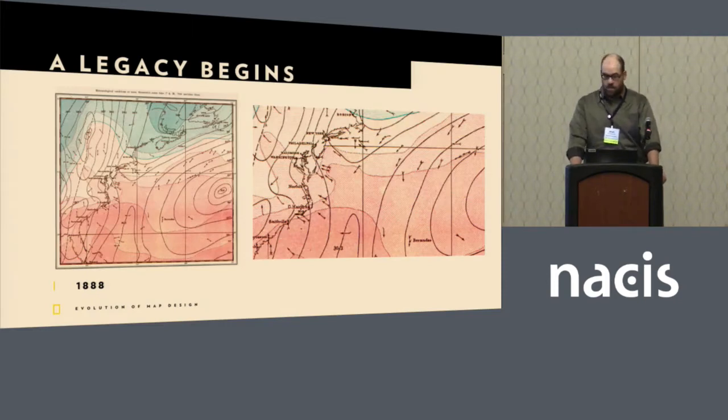This is the very first map to appear in National Geographic. It's four meteorological charts that show the path of the great storm, one of the first really big hurricanes to hit the east coast of the United States. It happened in March of 1888. From this earliest issue, editors wanted to illustrate the nature and processes that govern our planet, and to make them accessible to as many people as possible.